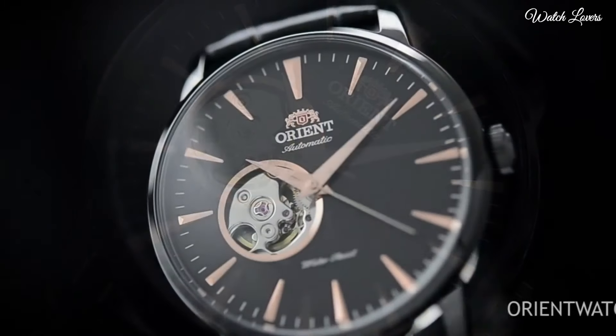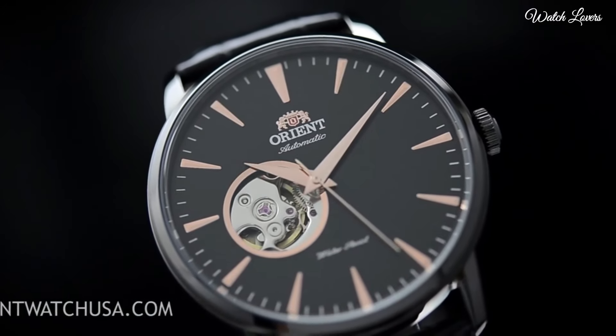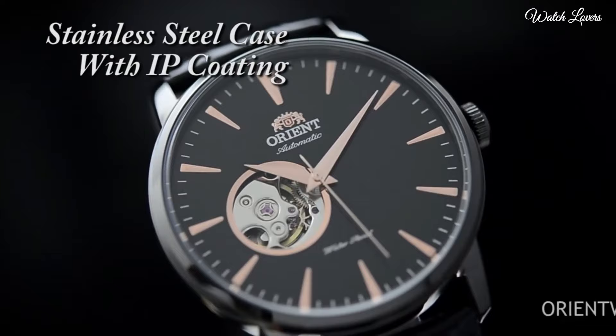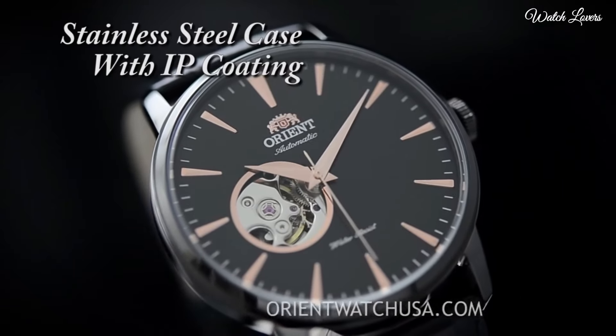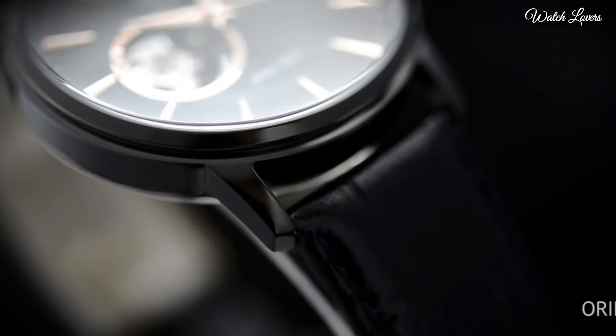Band width: 21mm. Water-resistant at 50m, 165ft. Functions: hour, minute, second. Casual watch style. Japanese movement.